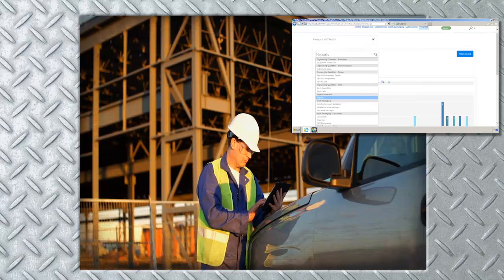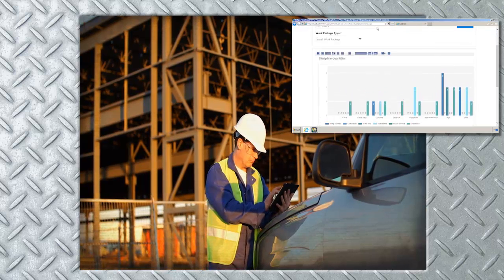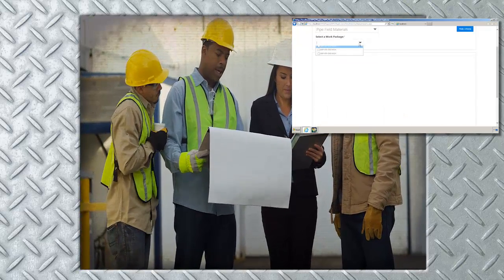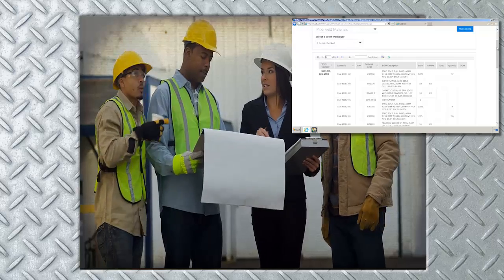Not only will you be able to provide project participants and stakeholders with a more accurate picture of the project at any given time, but by having more accurate awareness of the current state of the project, you'll be able to remove constraints, deploy resources more efficiently, and reduce cost by reducing the amount of time craft workers are standing idle.